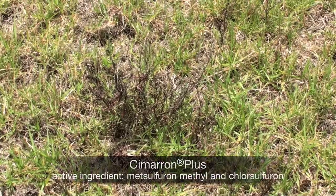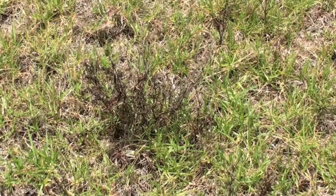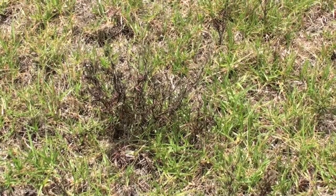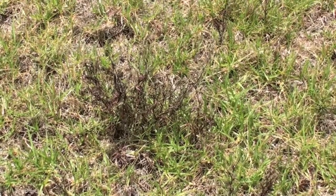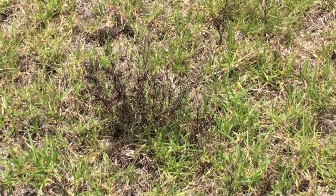The Cimarron Plus herbicide is showing really good symptoms of necrosis, including complete loss of flowers and very little bud break. This is a slower-acting herbicide as well, so we suspect that at 60 or 90 days we'll have even better results.